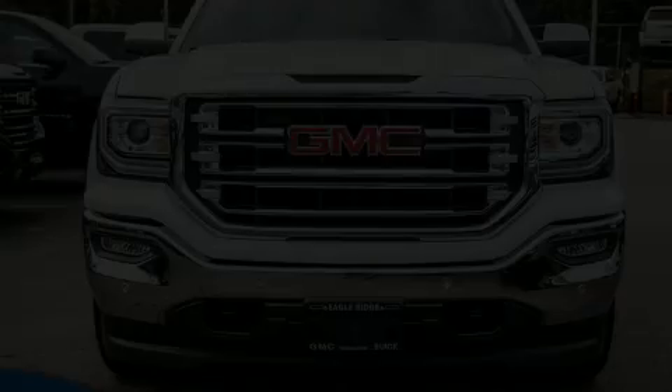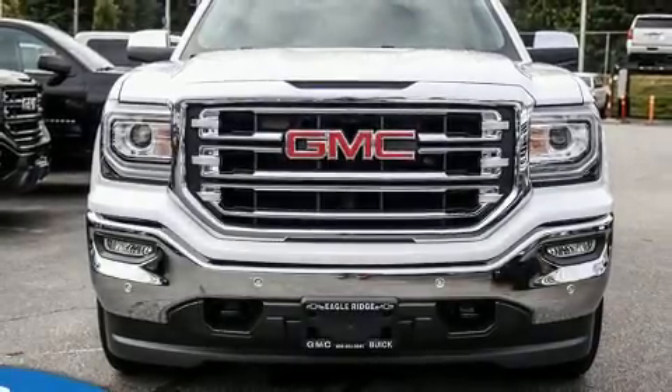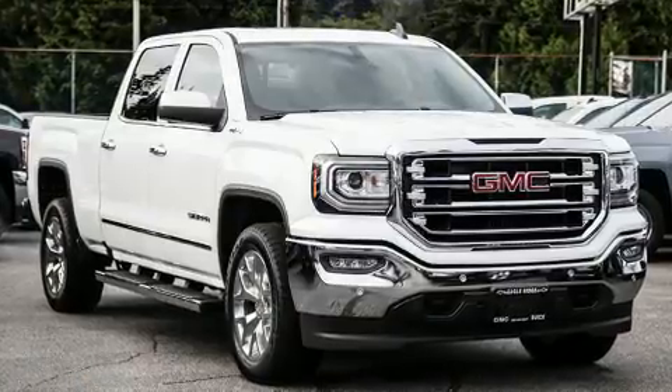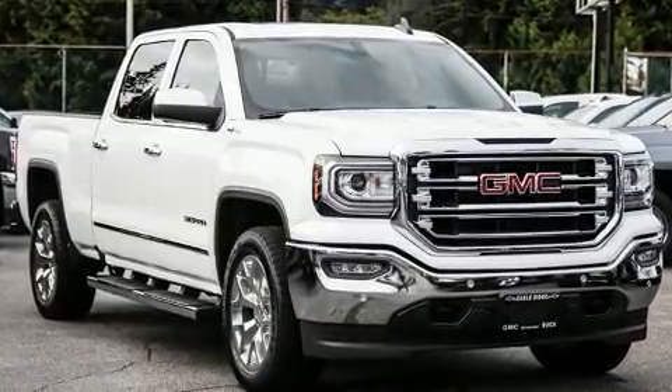Climb inside the 2017 GMC Sierra 1500. It features four-wheel drive capabilities, a durable automatic transmission, and a powerful eight-cylinder engine.